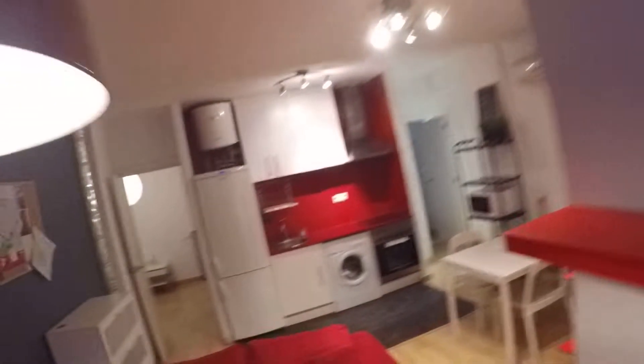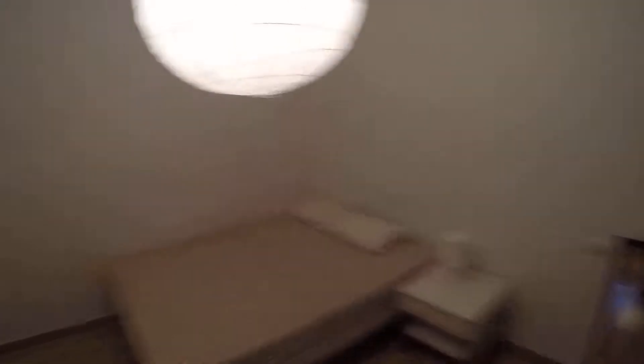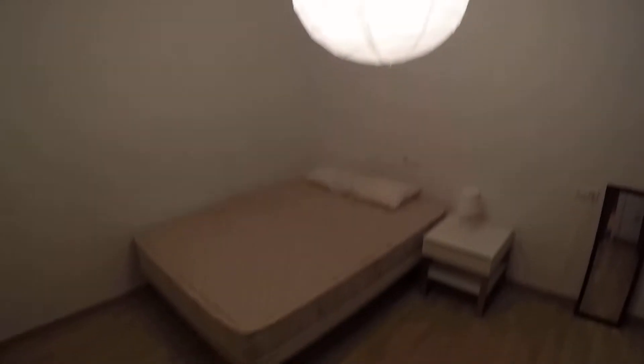As we get through the flat we're getting now to room number one, which is this one — a double bed, a huge room, a bedside table, some storage space, big drawers, and more drawers here with a lot of space all around. Very nice.